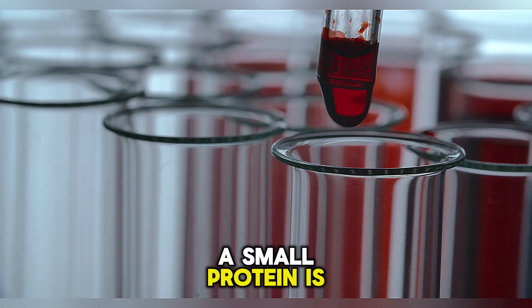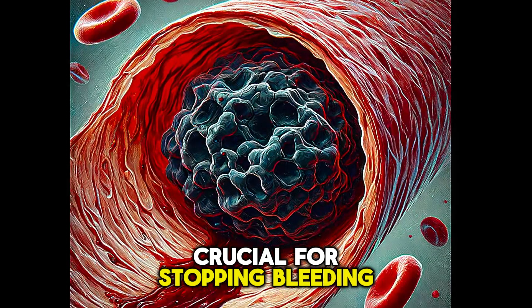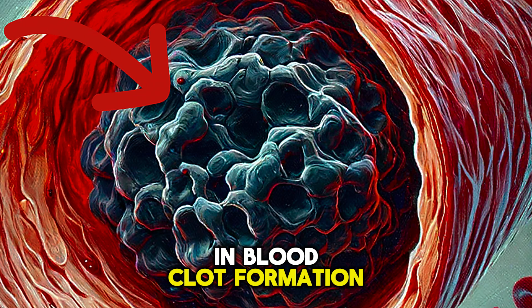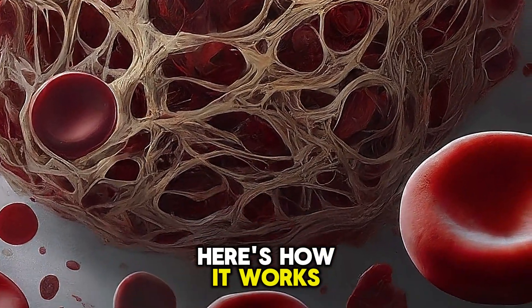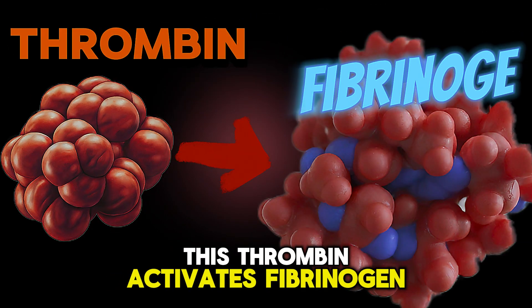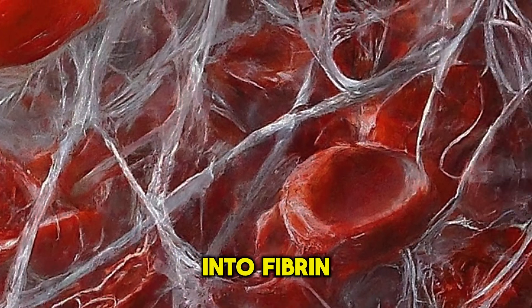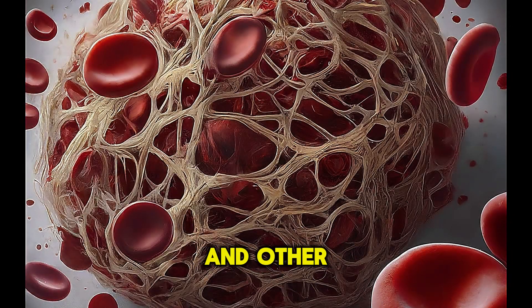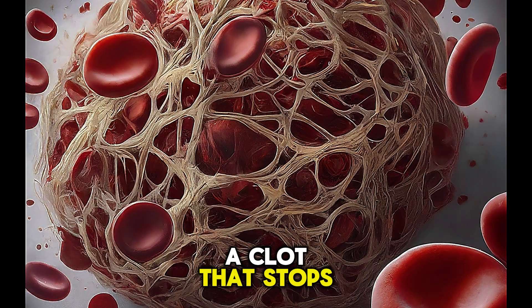Prothrombin, a small protein, is crucial for stopping bleeding — it's a critical factor in blood clot formation. Prothrombin is converted into thrombin, which activates fibrinogen, which is then converted into fibrin. Fibrin creates a mesh that traps platelets and other cells, forming a clot that stops bleeding.